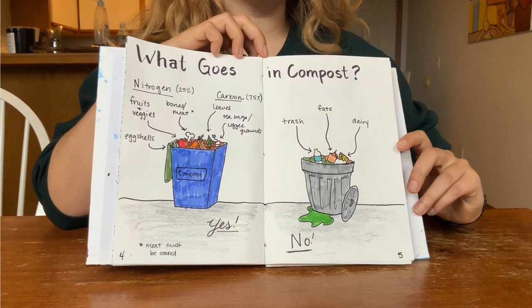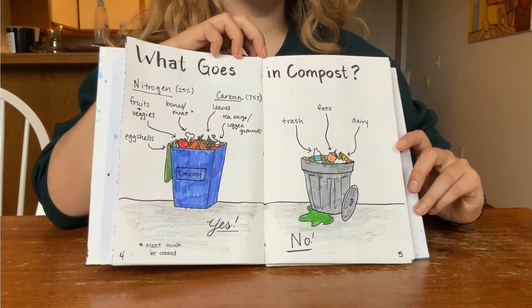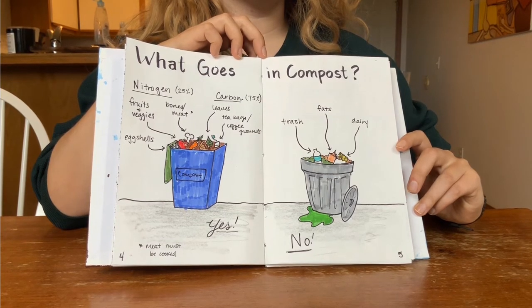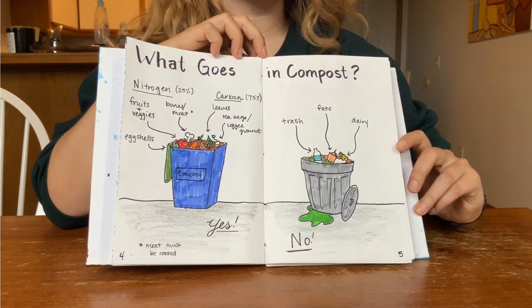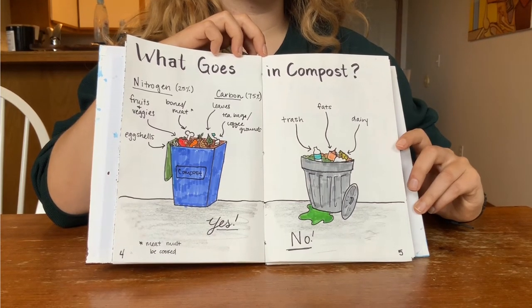If you're composting at home, you should make sure there is a 25 percent nitrogen to 75 percent carbon ratio to ensure that the microbes can break everything down. Some good nitrogen sources that you can compost are fruits, vegetables, eggshells, and cooked meats. Some good carbon sources include leaves, mulch, tea bags, and cut-up pizza boxes.